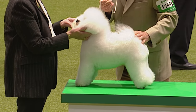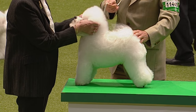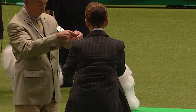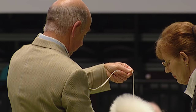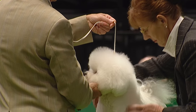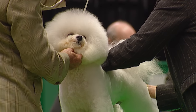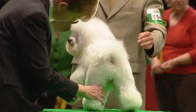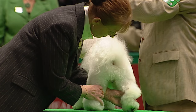Now the Bichon Frisé — with a very capable handler, we always know to look out for something good. This one is champion Pamplona Bring Me Sunshine, a two-year-old dog. He's known as Eric at home, bred by Michael Coad, who owns him, and handled by Jeff Corish in the ring tonight. This dog is in peak condition. You can see from here the texture of that coat — loose corkscrew curls, which should be soft to the touch.